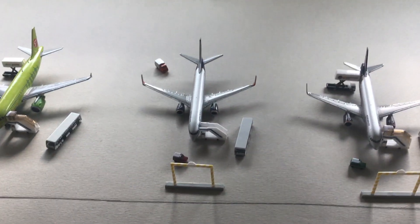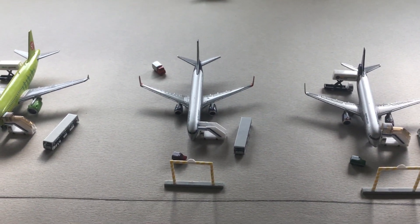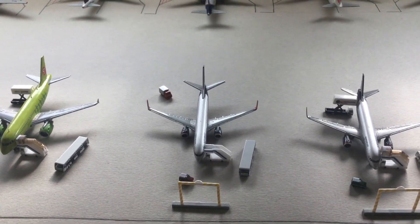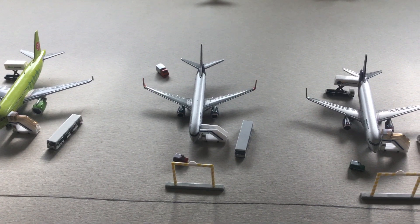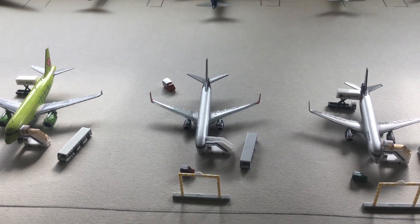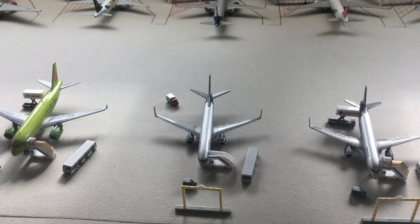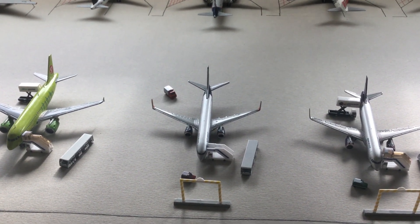Next up we have an Aeroflot 737-800, which is now boarding to Dubai (DXB) with 116 passengers on board. They've added business class seats — not really first class, but more business class seats on the aircraft.